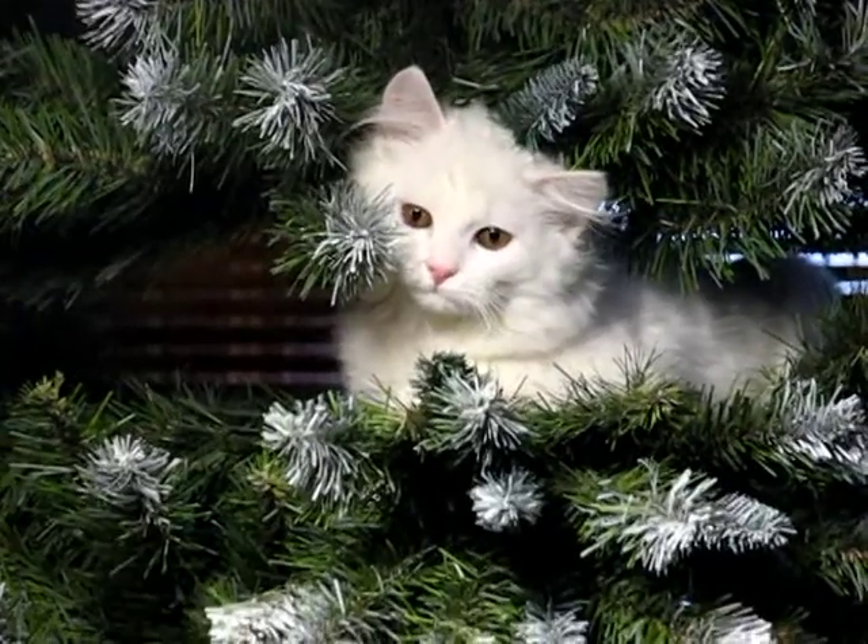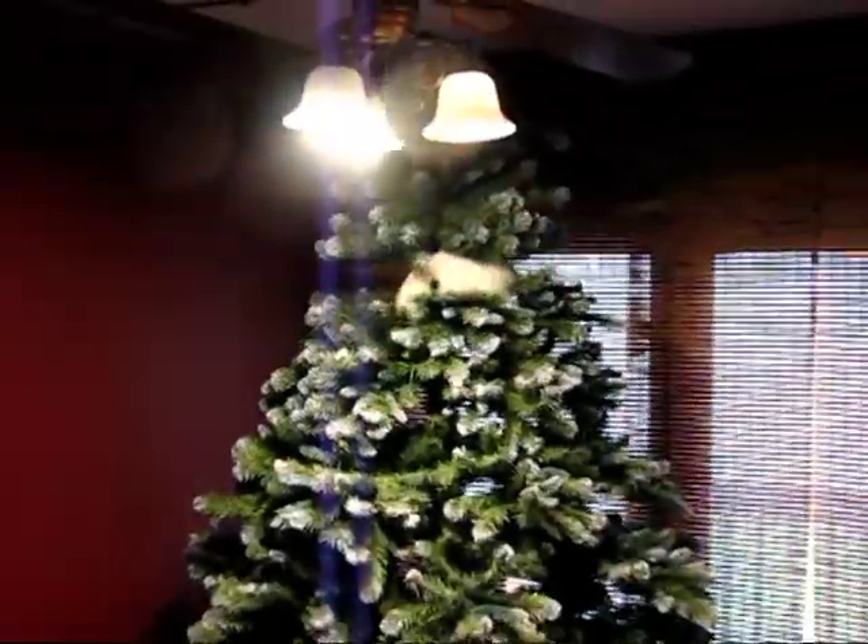As you see, this one's managed to conceal itself all the way from the forest to the living room of this family and their Christmas tree.